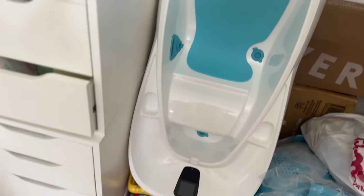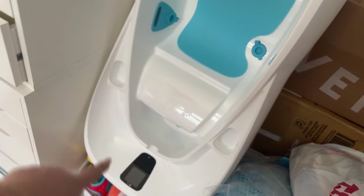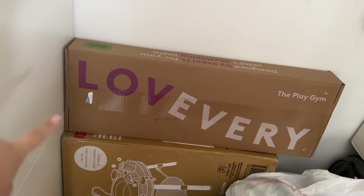I'm super excited for this bathtub. Here's the insert for when the baby is a newborn, and this is the bathtub itself — it'll tell me the exact temperature of the water.